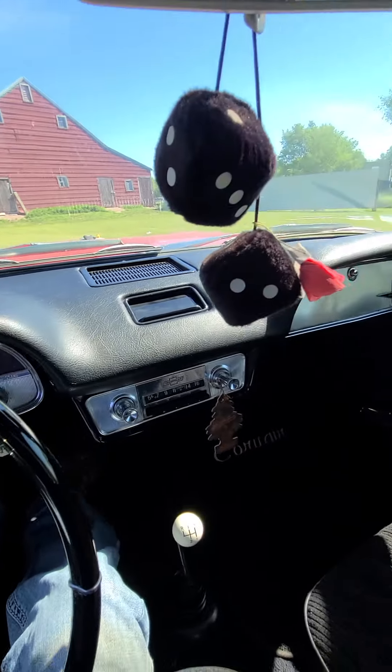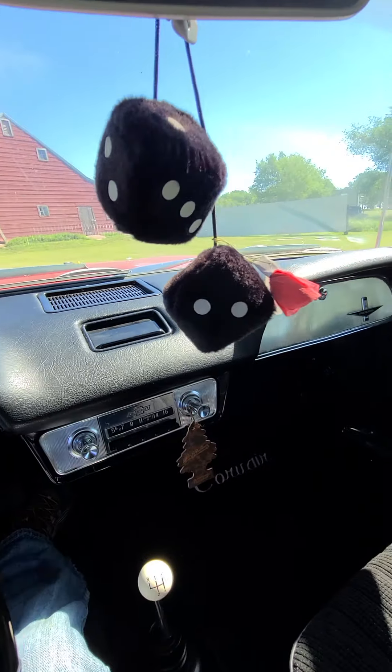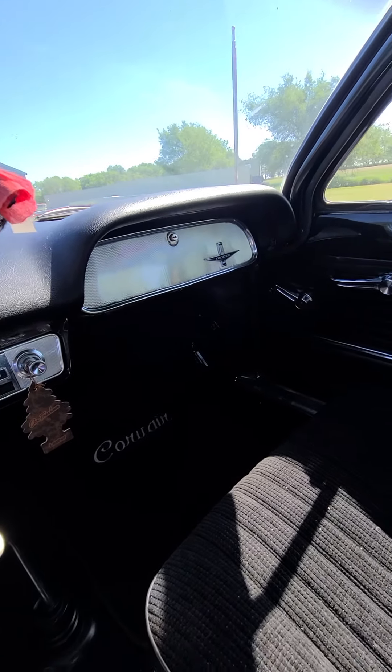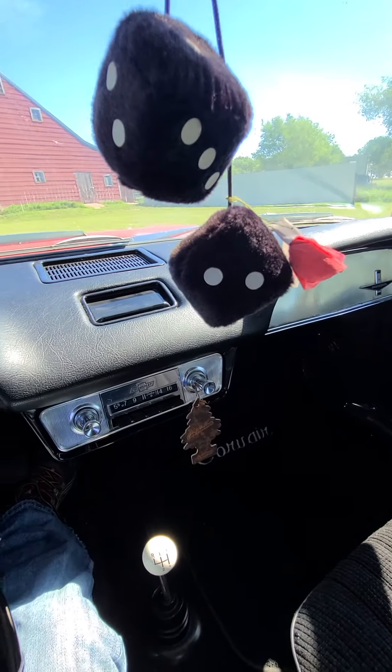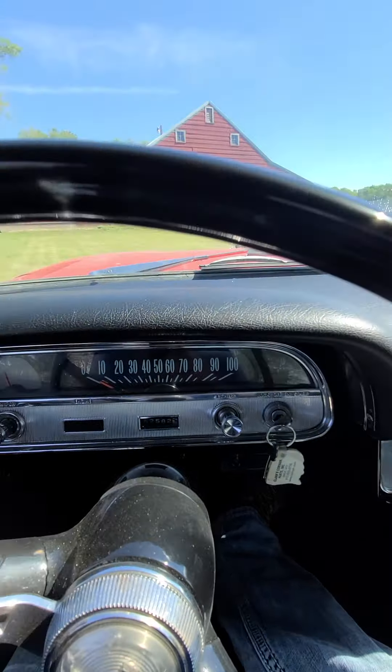Check it out today at benmeyerauctions.com for the Gary Olmstead estate — 1964 Corvair Monza 900. Thanks for looking and good luck.